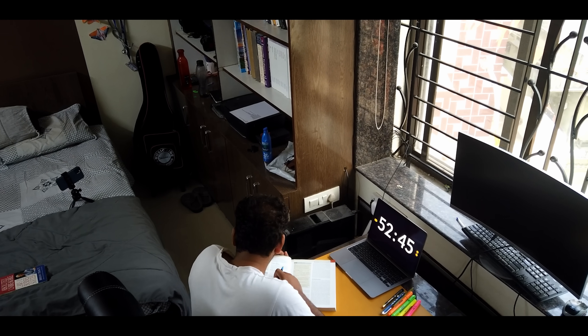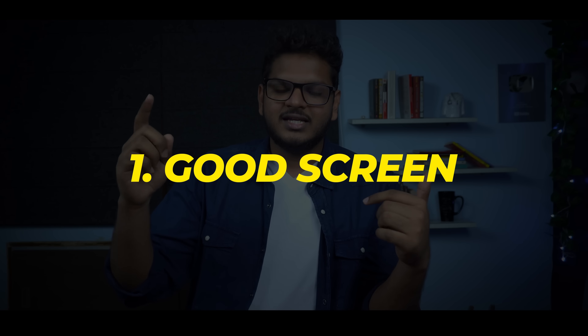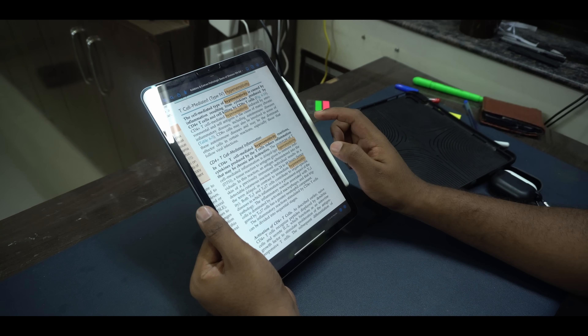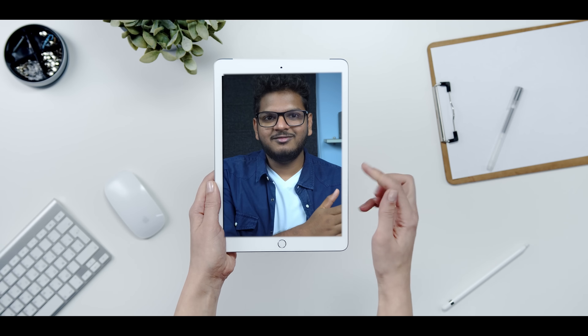As a med student, I need three things which are very essential for a device that will help me study. First of all, it should have a good screen so that I can read any textbook that I want and download any textbook without worrying — I can zoom like on the phone. Secondly, I want it to have a good battery life, meaning it should be reliable through one shift of night duty, surviving 12–13 hours of continuous use.